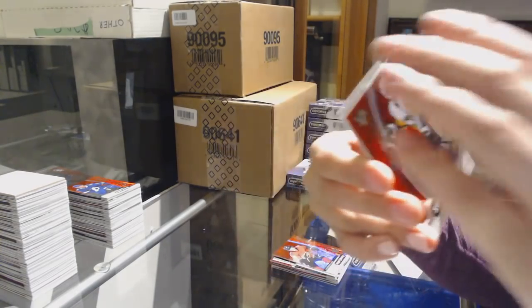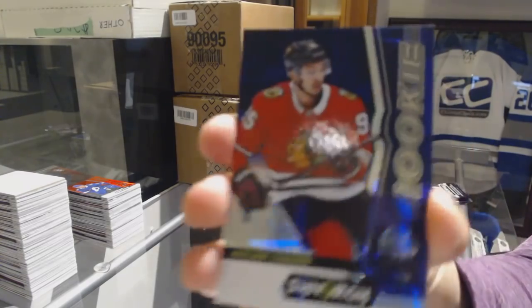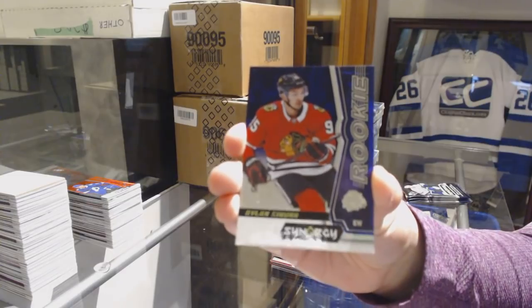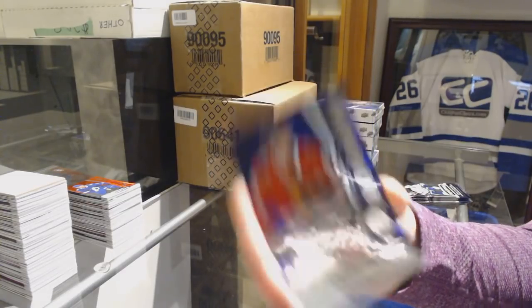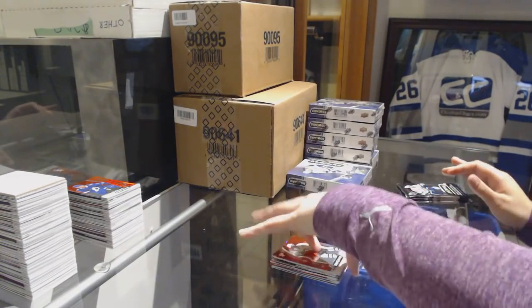Sidney Crosby, Pittsburgh Penguins Red. Purple number to 95 Rookie for the Chicago Blackhawks, Dylan Sikura. And a green rookie of Rube Hintz for the Dallas Stars.